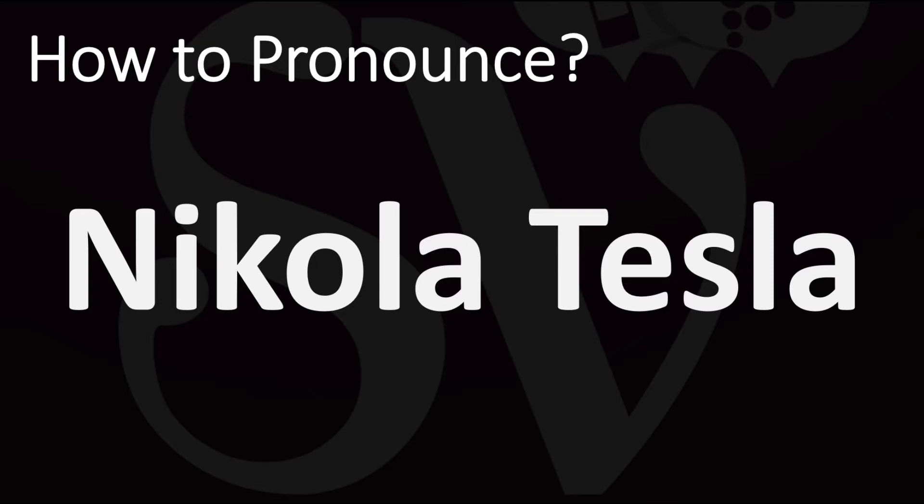For those, how do you say it? Nikola Tesla. A bit more of an emphasis on the first syllable of Nikola, although it's not really very strong stress on it, but it's certainly not on the second syllable, not on the 'co' syllable. Nikola Tesla.